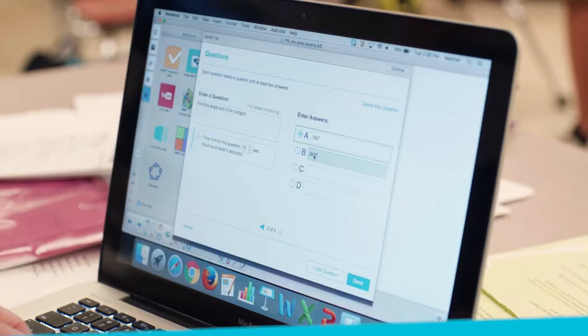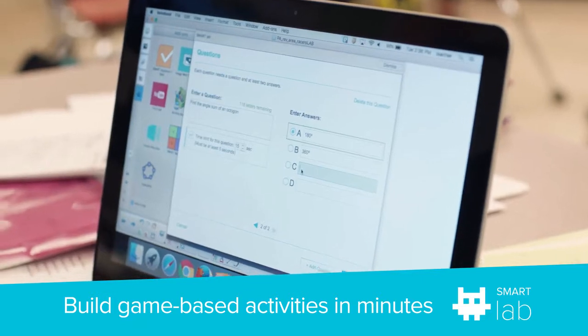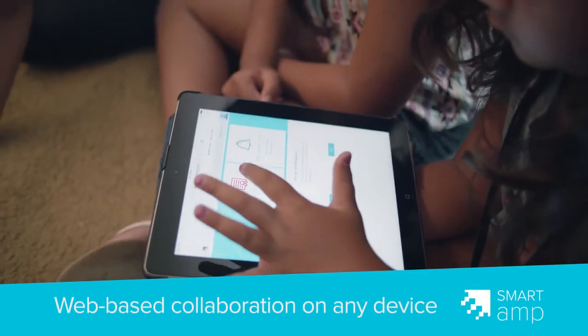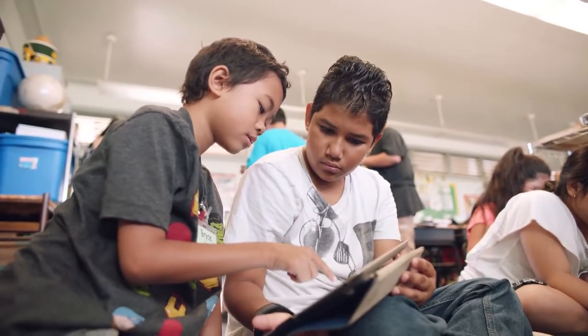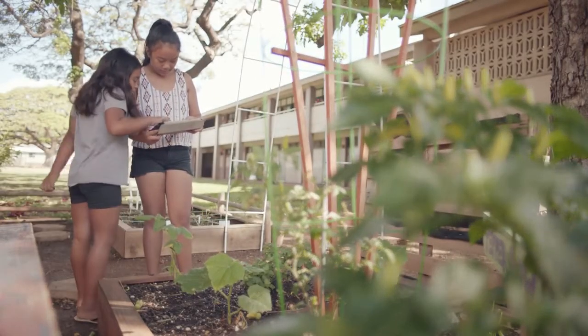I use Lab today. It's so easy to create — click the template that you want, fill in the questions and the answers, and let the students play. The app is easy. I can run it in the classroom, I can run it at home. I don't have to be right here connected to my board to create a space or to check a space. The students can also work on it here, in the library, or if they don't finish, they can do it as homework.